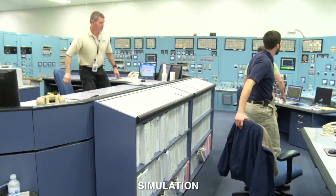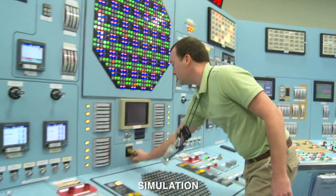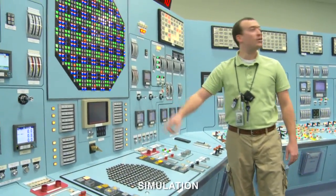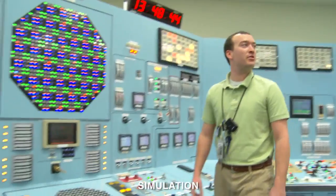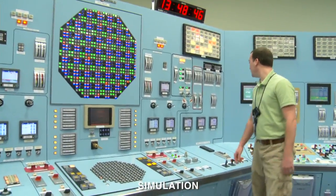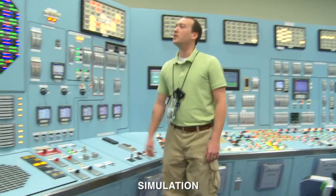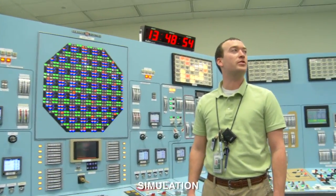That's a reactor scram, let's set up for a start. Mode switch is in shutdown. APRMs are downscale. Reactor water level is minus four zero inches, up slow. EOP entries on low RPV level and high drywall pressure.